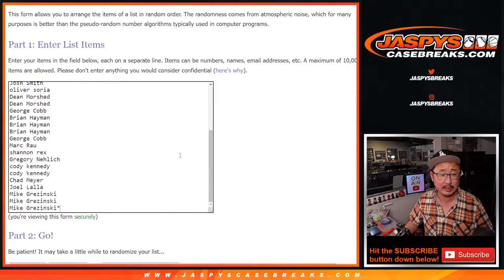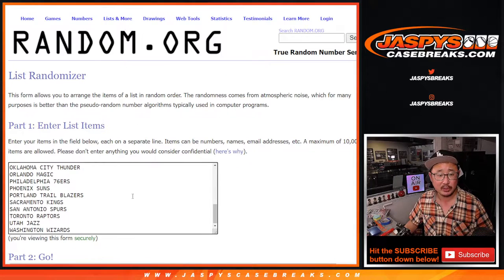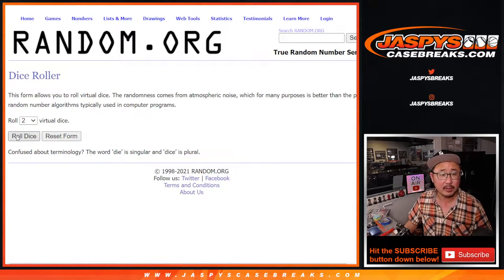Should be pretty nice. But first, the break itself, and we'll do the giveaway in a different dice roll. The first dice roll will be for names and teams. Let's randomize that.